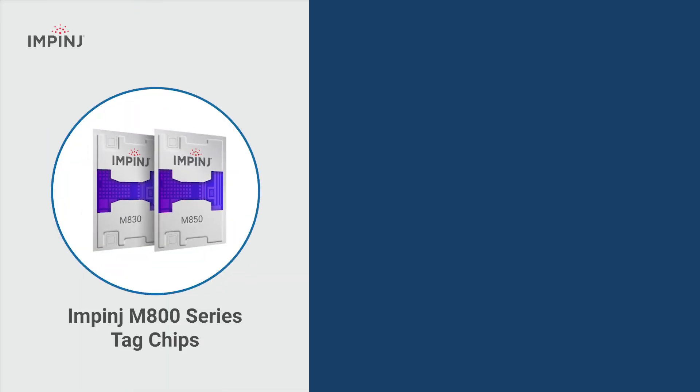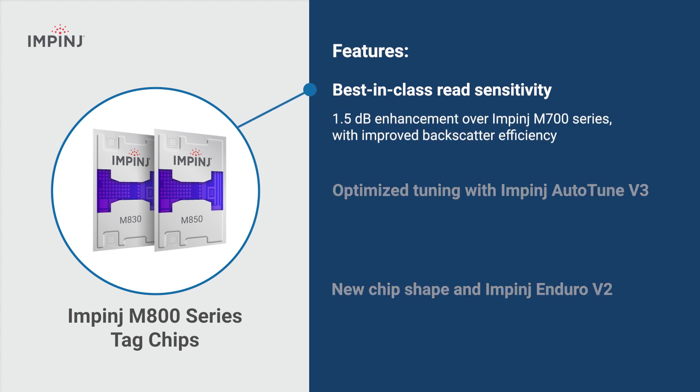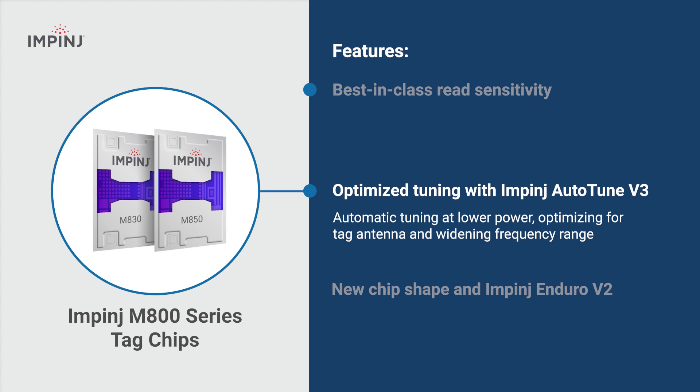Impinj M800 series tag chips feature best-in-class read sensitivity with improved backscatter efficiency and a 1.5 decibel enhancement over our previous series. They offer optimized readability with Impinj Auto-Tune V3, which automatically tunes for attached antennas and widens tag frequency range.